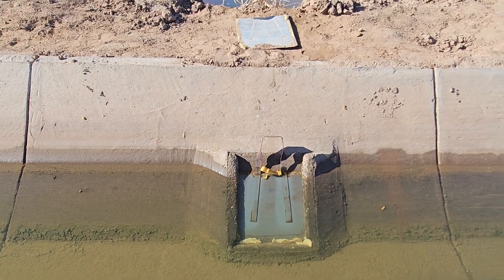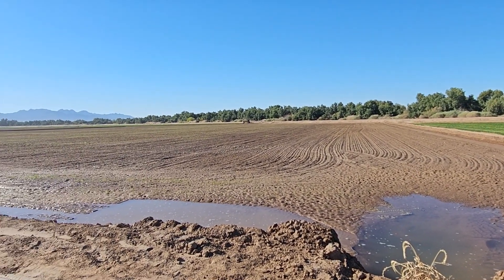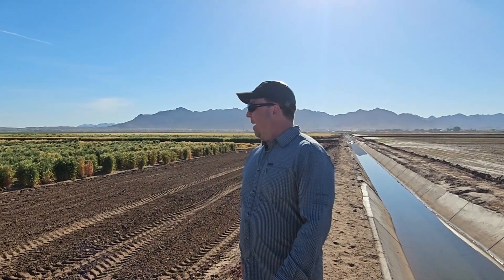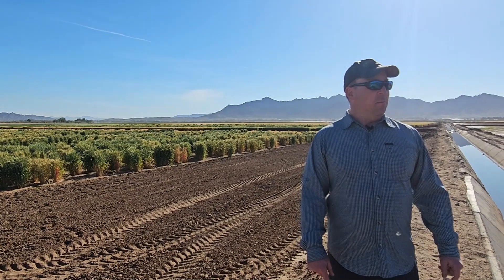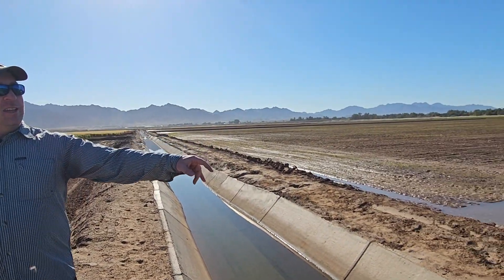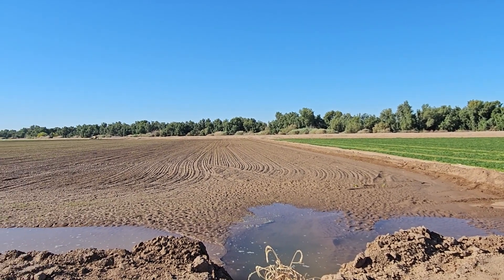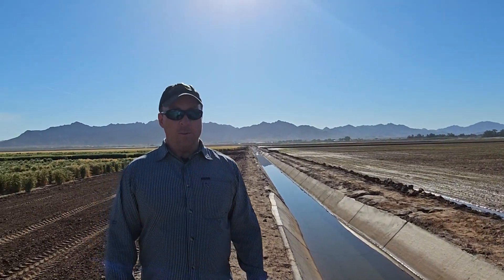If you look to the left here, this field was irrigated yesterday — they use flood irrigation on all this land. Everything's been leveled out, and when they're ready to irrigate it, they essentially build these dirt berms, these soil berms, to hold the water into the area they want to irrigate, and then they flood it. The water fairly quickly percolates through the soil to provide water to the crops growing around here.